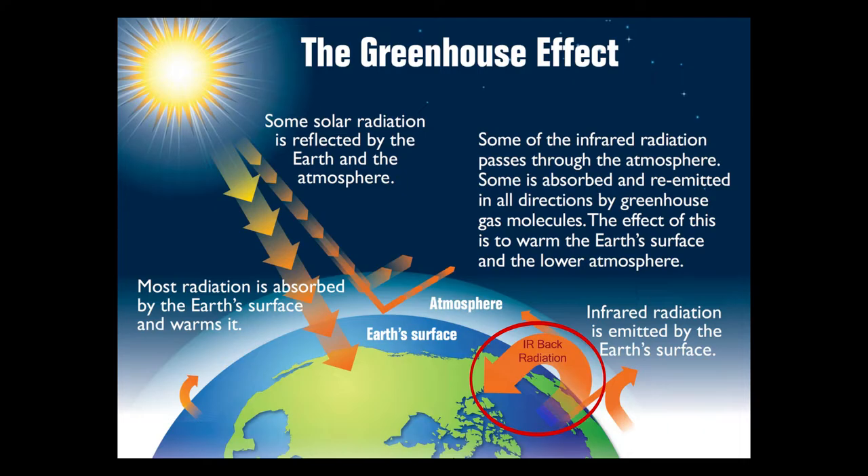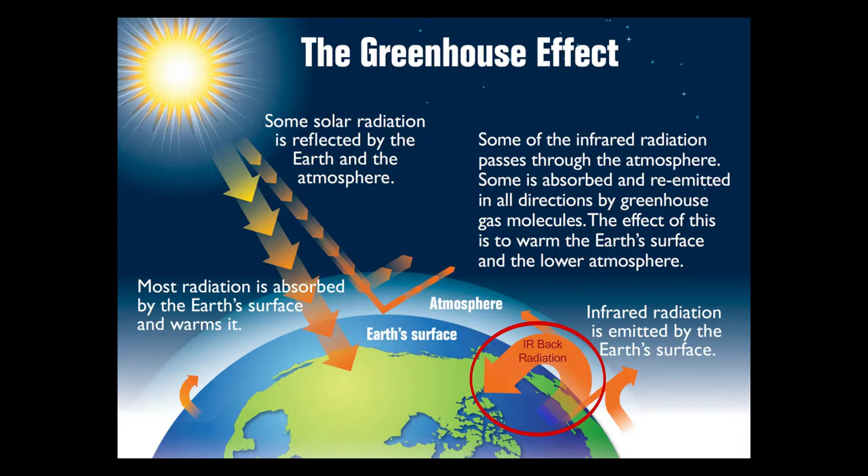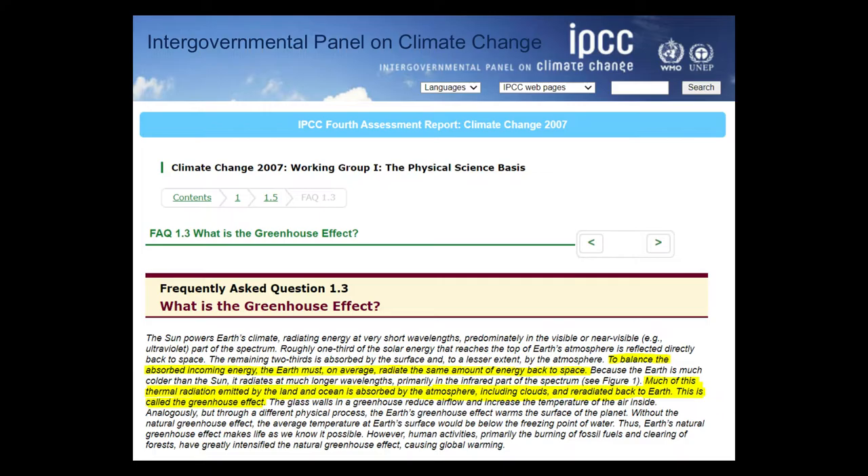This conceptual model is supported by the IPCC. The 2007 fourth assessment report states: to balance absorbed incoming energy, the Earth must radiate the same amount back to space; because the Earth is much colder than the Sun it radiates at longer wavelengths, primarily in the infrared; much of this thermal radiation emitted by land and ocean is absorbed by the atmosphere including clouds and re-radiated back to Earth — this is called the greenhouse effect. This notion is postulated in numerous scientific publications used as teaching manuals, such as a book by Daniel Jacob, a professor of atmospheric chemistry and environmental engineering at Harvard University.